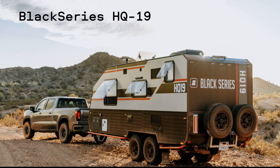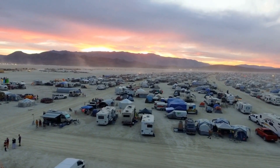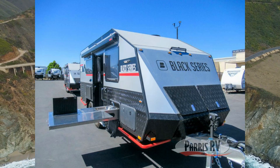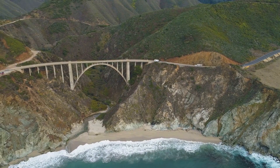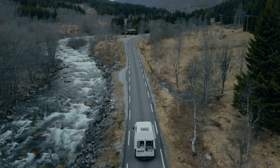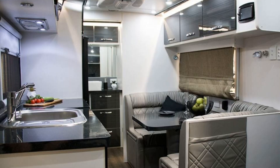Black Series HQ 19: In terms of power, capability, and luxury, the Black Series HQ 19 can compete with the EarthCruiser FX Overland RV. This recreational vehicle is constructed on a Mercedes-Benz Sprinter chassis and is powered by a strong diesel engine. The HQ 19 is built for intense off-road travel and has a sleek, aerodynamic look as well as a large interior.